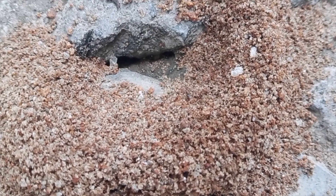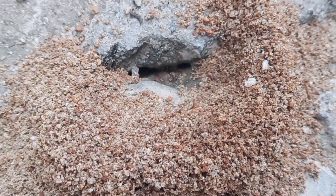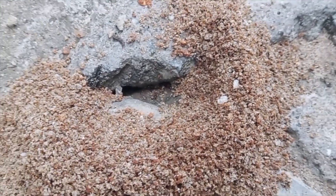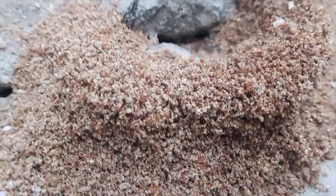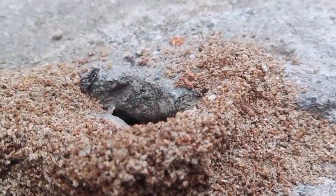This mound looks so small, but deep underneath it's an enormous structure of their nest — a completely different world of their own. They clean, nurse the babies, maintain, and protect the nest. Ants are truly one of the most hardworking and amazing creatures on this earth.